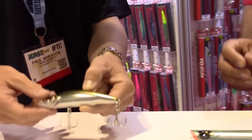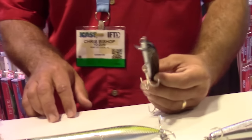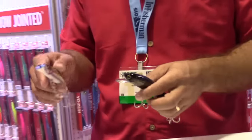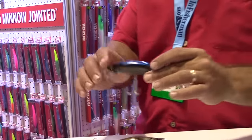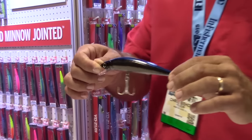We're with Chris Bishop of Yozuri. He's going to tell us a little bit about the Magminnow. You have two versions in the Mag series. Obviously the darter is a staple for the Northeast market. We make the highest quality darter on the market, and we brought that same technology over into our Magminnow. This is the Ghost Black color — it's a great nighttime striper color.